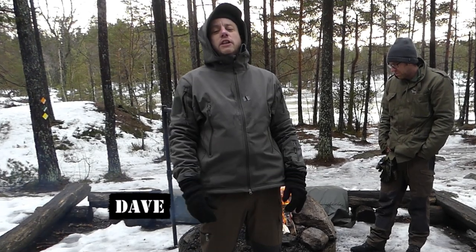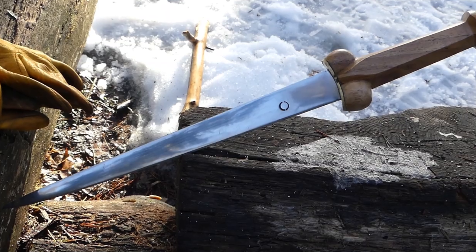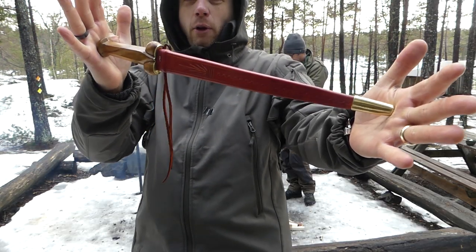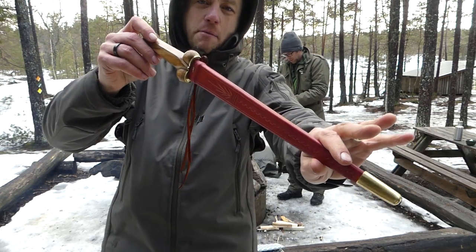Hi guys, it's Dave here at the Humble Trekker channel. How are you doing today? In this video I'm going to be talking bollocks. This is a bollock dagger — a replica of a mid-16th century bollock dagger that was found in the wreck of the Mary Rose.